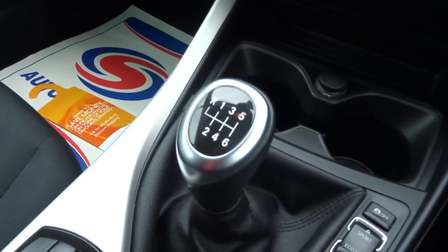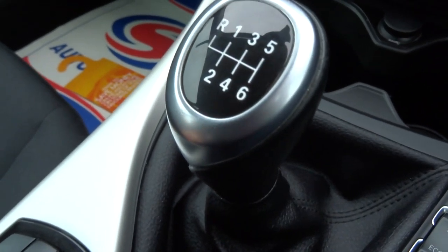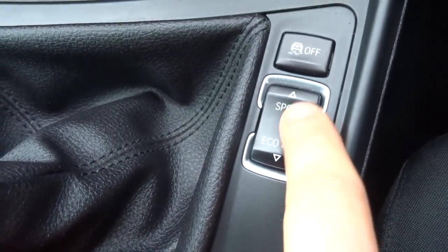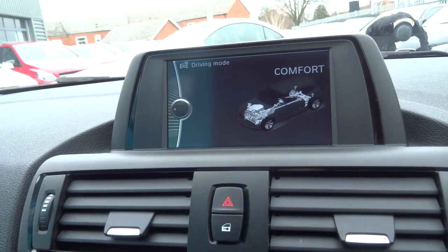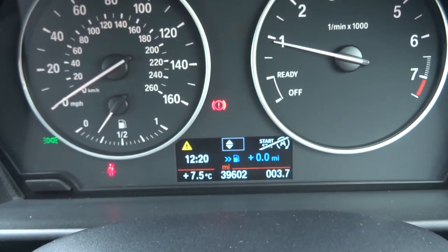If we have a little sit inside the car, as I said it is a manual gearbox — this car has got six gears. A couple of cupholders there and the various settings for your driving modes. So you've got sport and eco pro. The sport gives you a little bit more performance, or you've got a comfort mode and an eco pro mode that gives you a read-out of the fuel that you're saving.